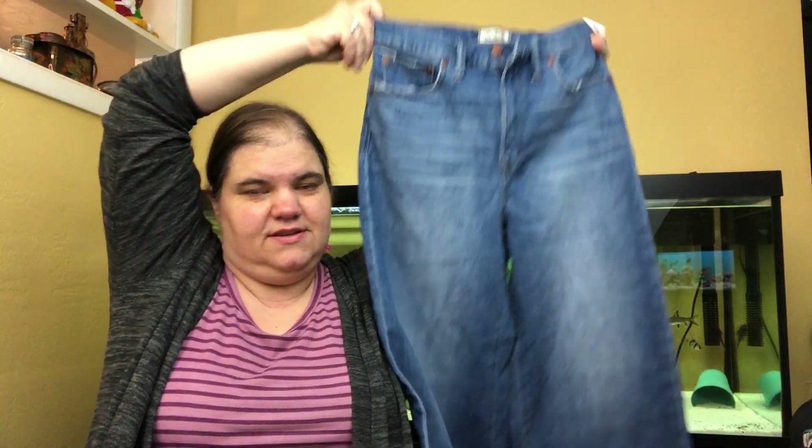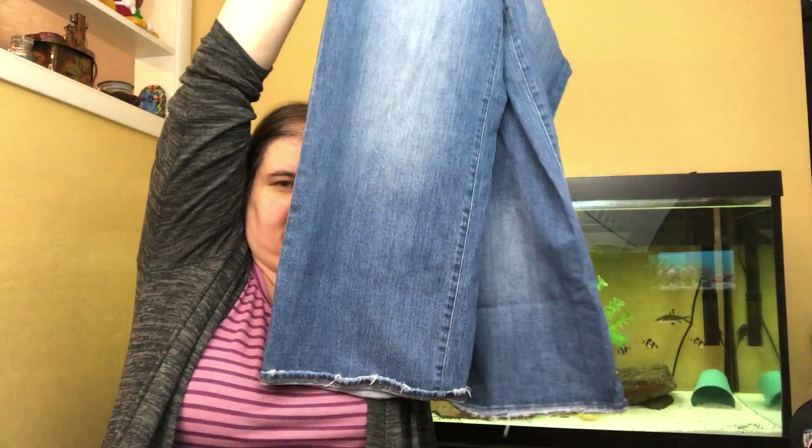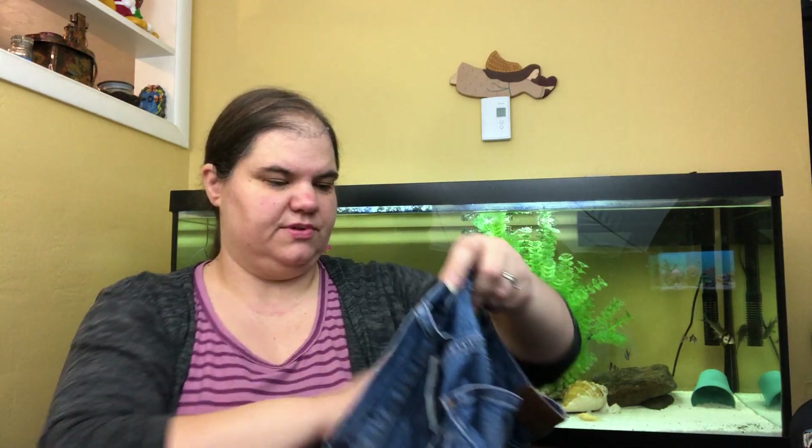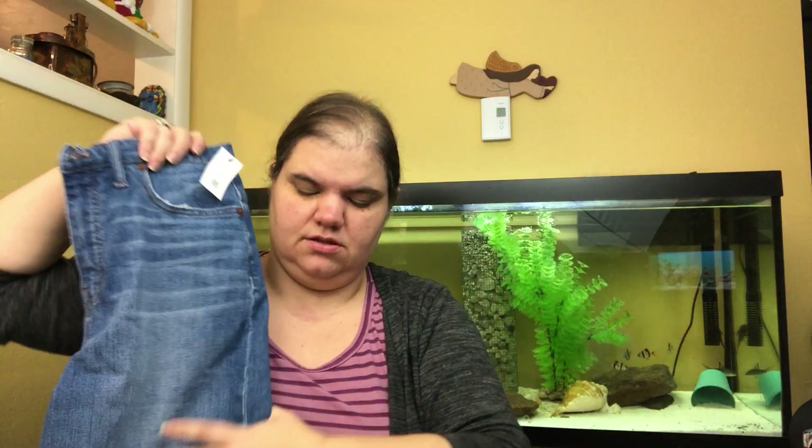These are Madewell extremely wide-leg jeans. The bottoms are definitely distressed — I'm not sure if it's intentional, but maybe it is; I'll look up the stock photo. They are wide-leg crop, size 28. Madewell jeans do really really well for me — they drive a lot of traffic and they always sell.